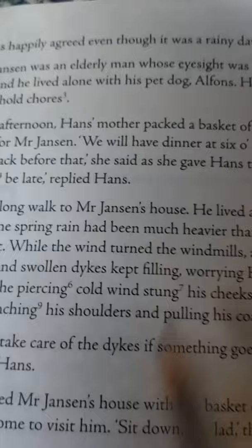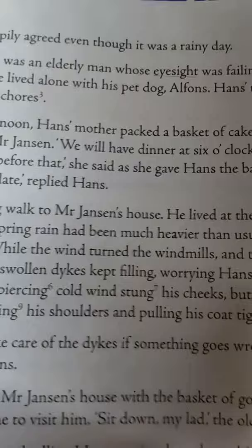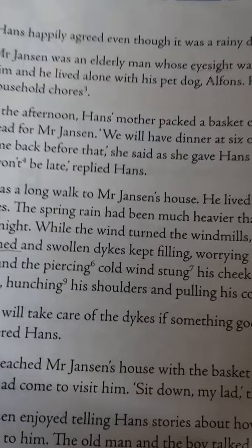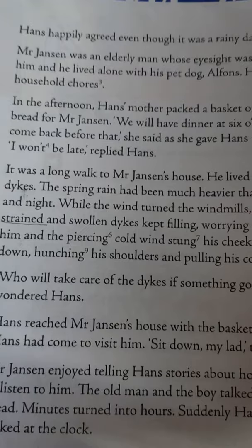In the afternoon, Hans' mother packed a basket of cake and bread for Mr. Janssen. 'We will have dinner at six o'clock, so come back before that,' she said as she gave Hans the basket. 'I won't be late,' replied Hans.